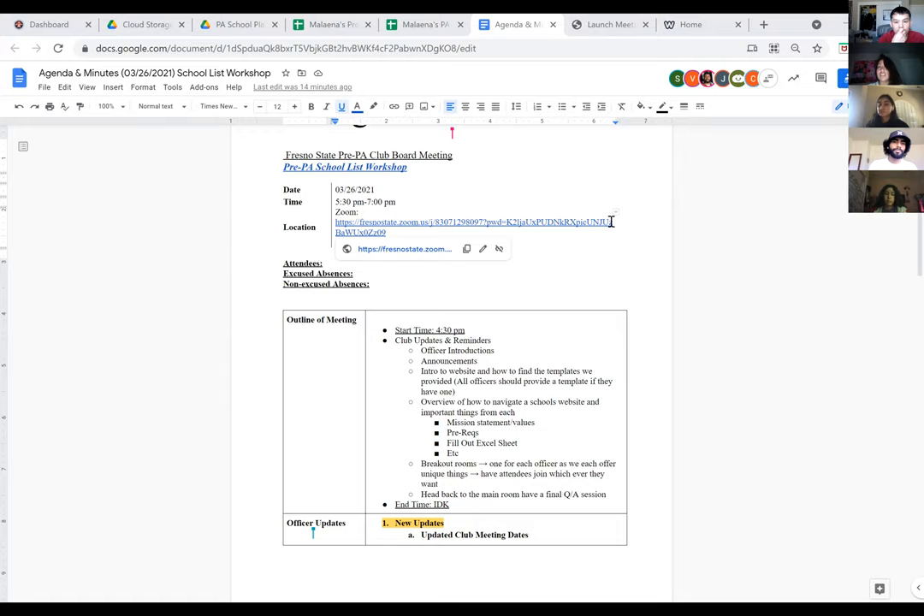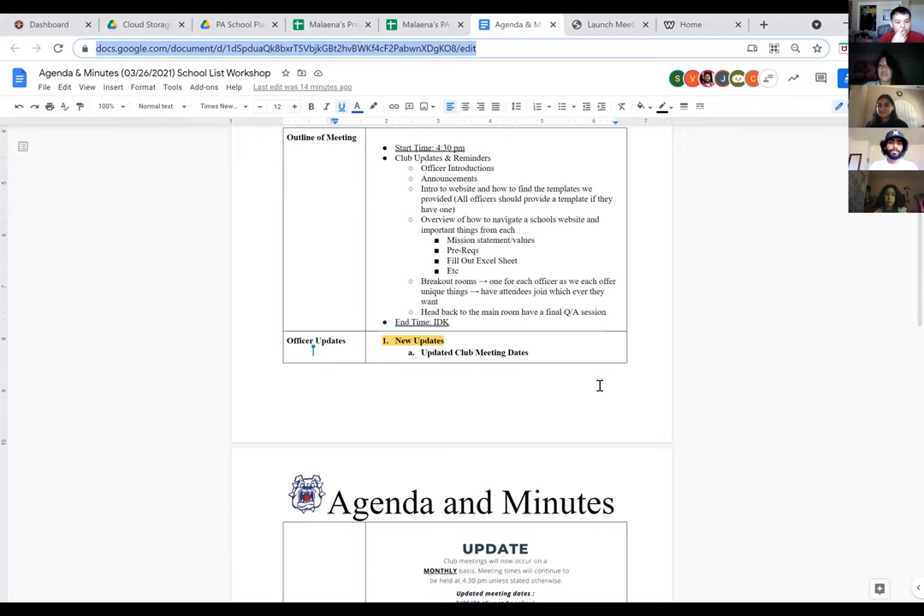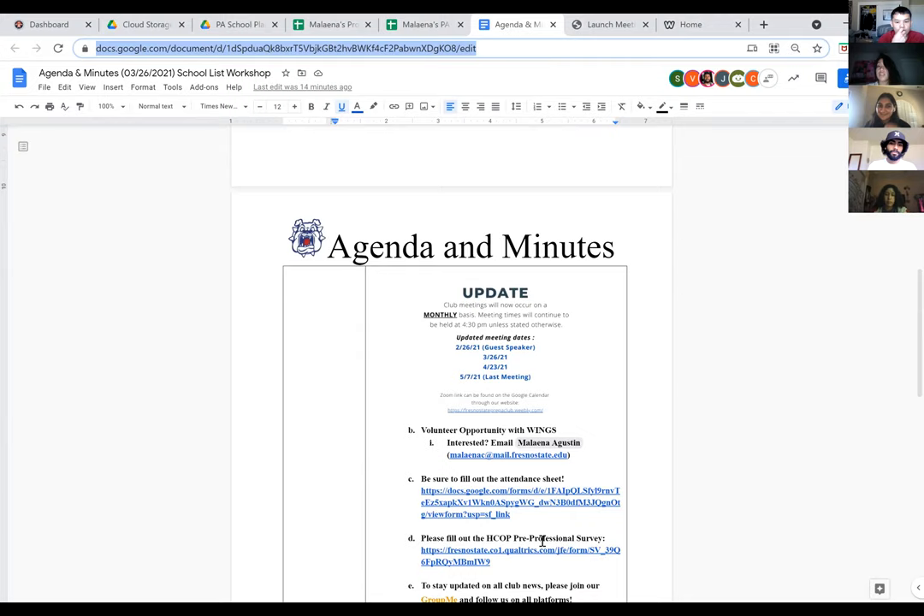Before we go on, just so you guys know, we updated our meeting schedule. We are now meeting on a monthly basis. Our meeting dates are right here in the document, so feel free to write these down in your calendar because these are the upcoming meeting dates.